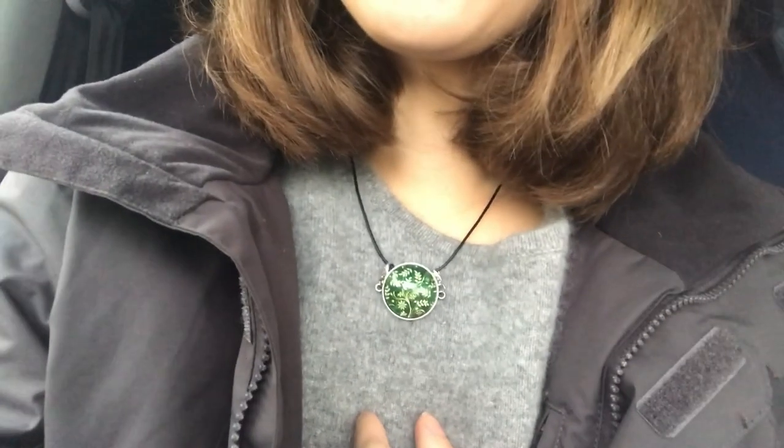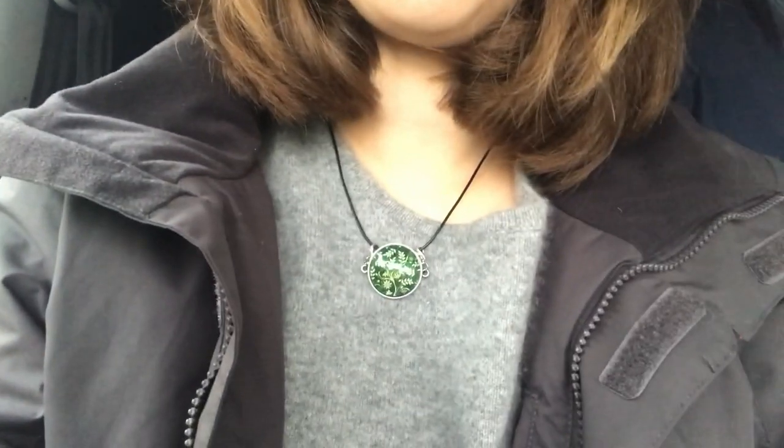Good morning! Today I'm heading to an appointment and I put this thing on and I love it so much. Someone is with me, yeah.